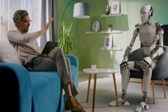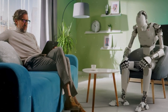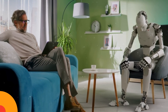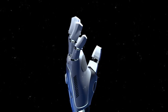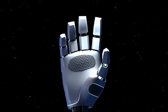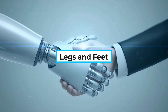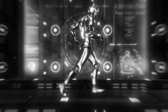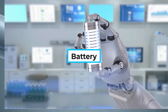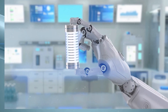Head and face: a helmet-like head with a dark visor, giving Asimo a futuristic look while hiding its advanced cameras and sensors. Arms and hands: flexible arms with multi-jointed fingers, allowing Asimo to perform tasks like opening bottles, shaking hands, or carrying trays. Legs and feet: highly sophisticated joints for smooth walking, running, and climbing stairs. Battery: Asimo could operate for about one hour on a rechargeable lithium-ion battery.